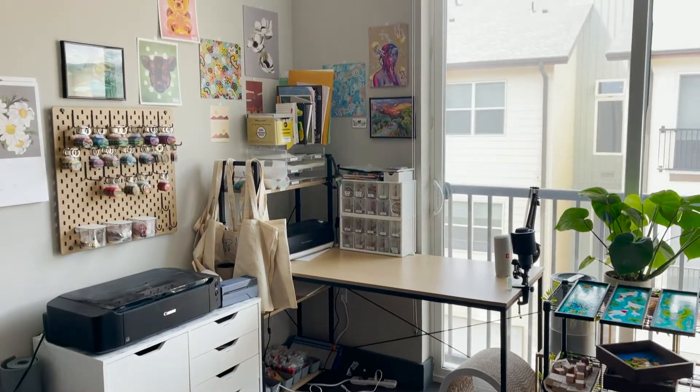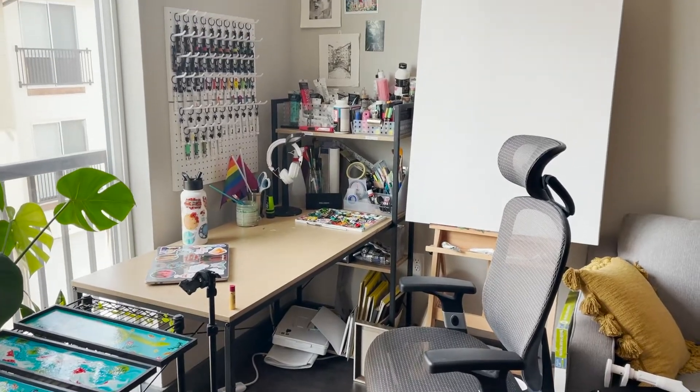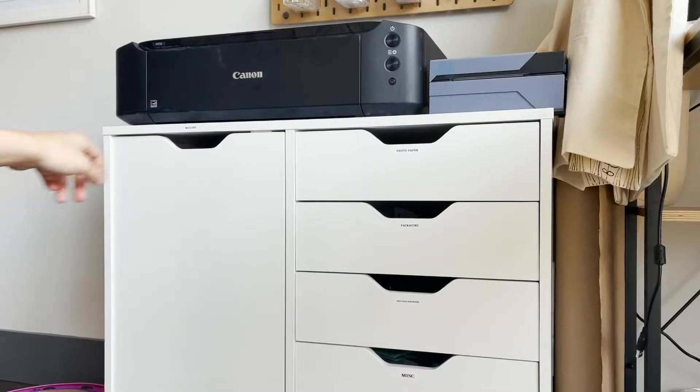I have my studio split up into two halves — this side is the logistical side, and then this side is where I get to be creative. This cart is on the logistical half of my studio, and I keep my printers on here, as well as my calendar up there and my pegboard where I keep my keychains and my pins.